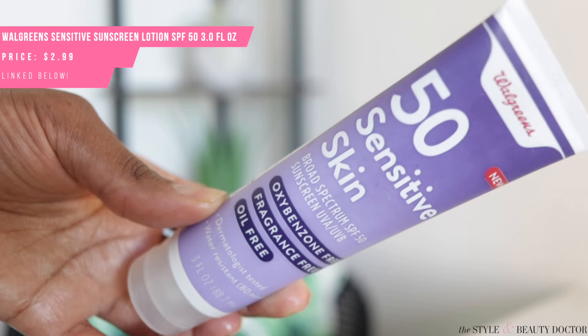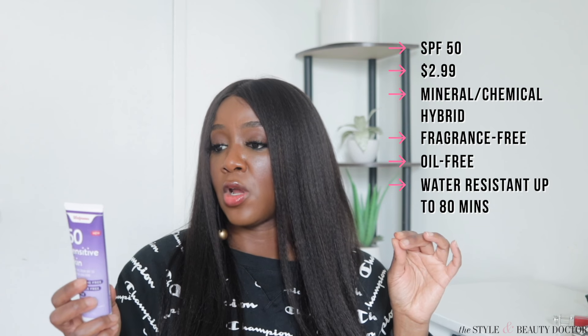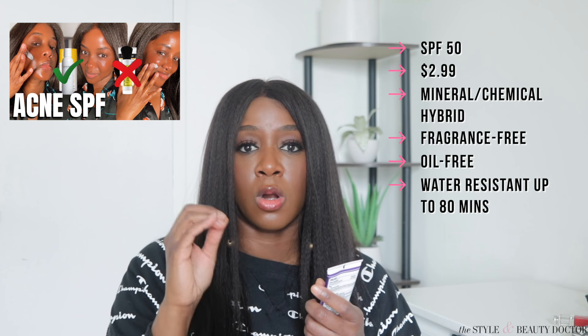First up from Walgreens: the Walgreens Sensitive Skin SPF 50. It's oxybenzone-free, fragrance-free, oil-free, water-resistant for 80 minutes. The filters in here are octocrylene and zinc oxide, so this is a hybrid chemical-mineral sunscreen. It's got zinc oxide in there, which is great typically for people who are acne-prone. But make sure you check out my acne-prone and sunscreen video, because there are some things to look out for beyond just zinc — zinc does have some healing properties that are really good.